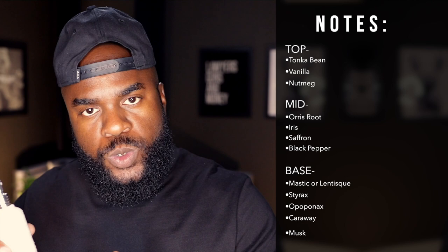With a name like Tonka Nutmeg, what can you expect? Obviously you can expect tonka and nutmeg, and you actually get that in the top of this fragrance. In the top you get tonka bean, vanilla, and nutmeg. In the mid you're going to get black pepper, saffron, orris root, and some iris as well. And in the base you get some caraway, some musk, and some styrax.